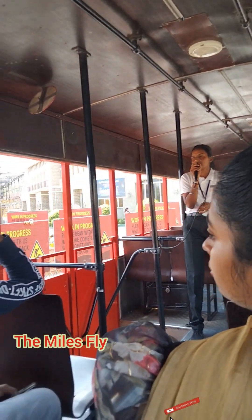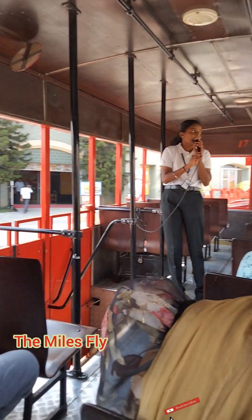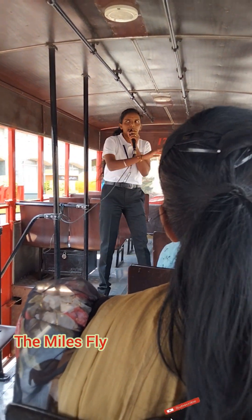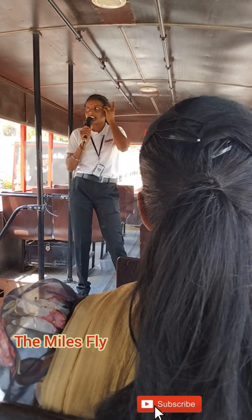Welcome to the first largest film studio complex, Ramoji Film City. We are currently at Eureka, a place called Eureka Artur, which serves as the starting and ending point. Now we are going for the Film City sightseeing.